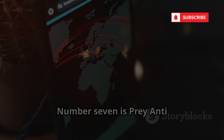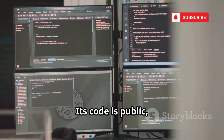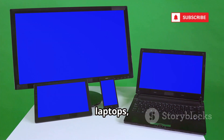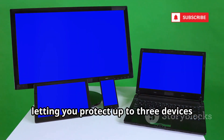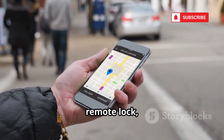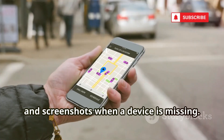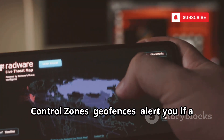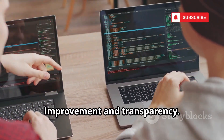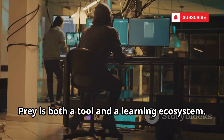Now let's look at open source power. Number 7 is Prey Anti-Theft, open source and cross-platform. Its code is public, making it perfect for learning and testing vulnerabilities. Prey works on phones, laptops, and more, letting you protect up to three devices for free. Features include GPS tracking, remote lock, alarms, and the unique evidence report — photos and screenshots when a device is missing. Control zones, or geofences, alert you if a device leaves a set area. The open source community means constant improvement and transparency. For ethical hackers, Prey is both a tool and a learning ecosystem.